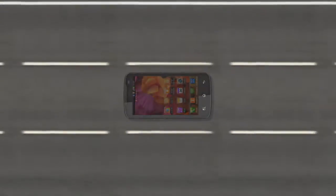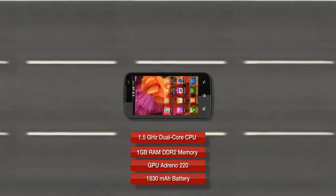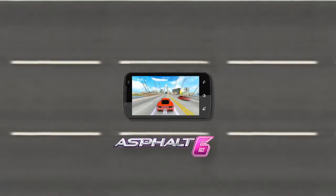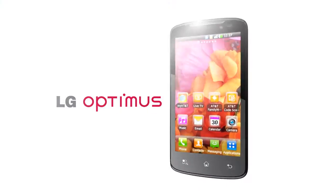Furthermore, LG has successfully created an amazing mobile device with impressive hardware performance. Now you can enjoy high-quality games from Gameloft and other exciting content services. This amazing mobile device is the LG Nitro HD.